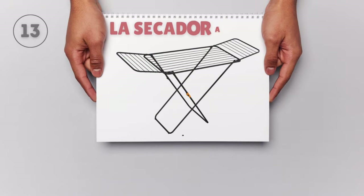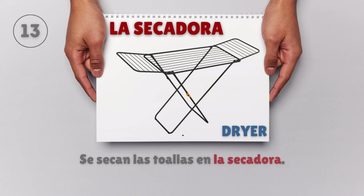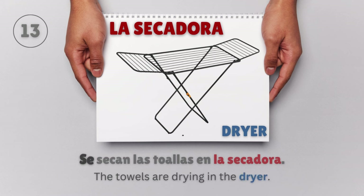La secadora — Dryer. Se secan las toallas en la secadora. The towels are drying in the dryer.